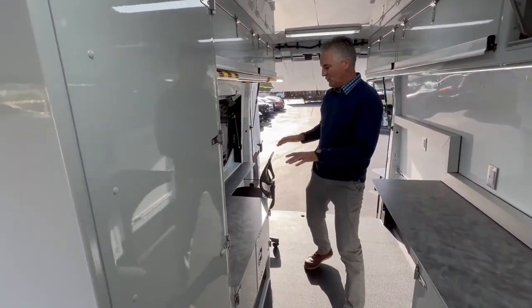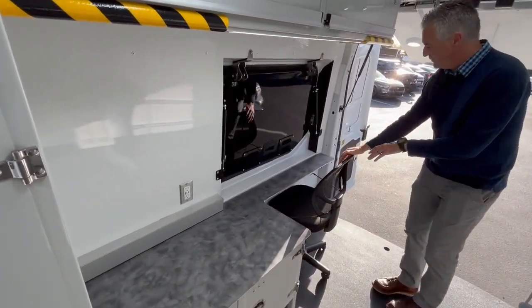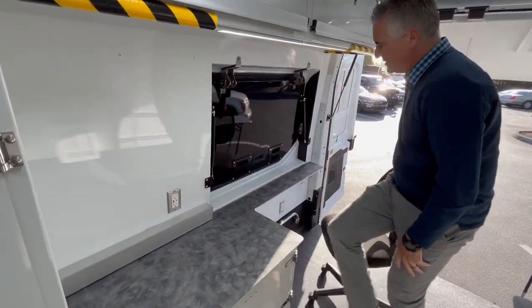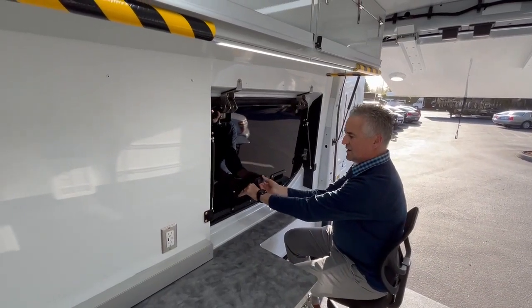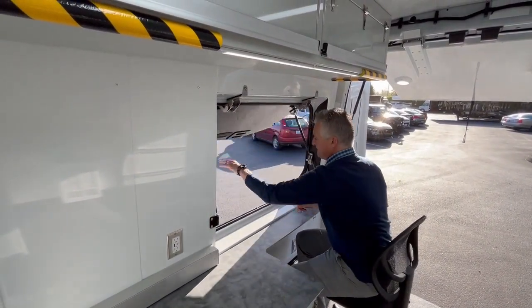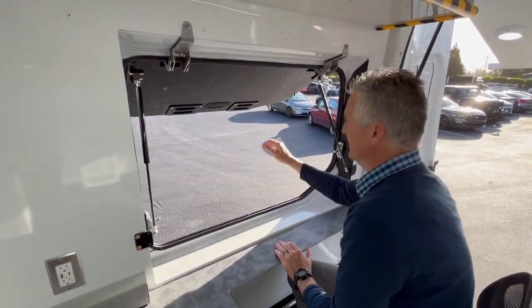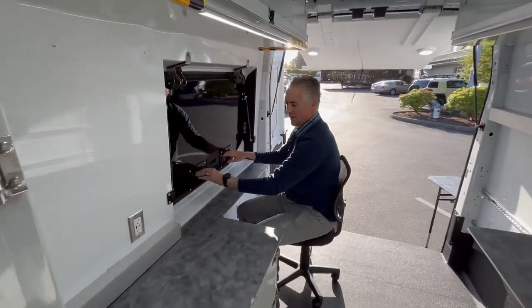At the back of the truck we have a very unique feature here. We have a sit-down workstation where a staff member can work from this station in a seated position and serve the public. There's a serving door here that opens to the public on the outside, designed for this vehicle by Tri-Van Truck Body with automotive latches.